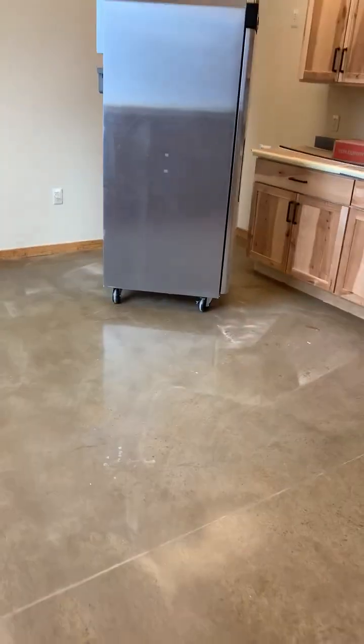And then we have the new super secret bathroom — that's where I would hide out if I didn't want people to ask me any more questions. And then what is this — a staff lounge area? This is a little lounge area, yeah.